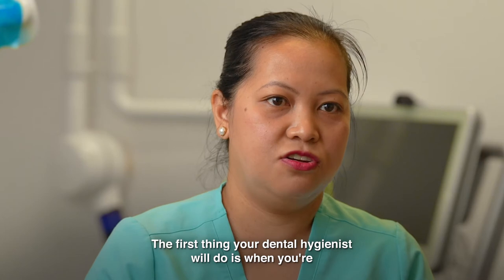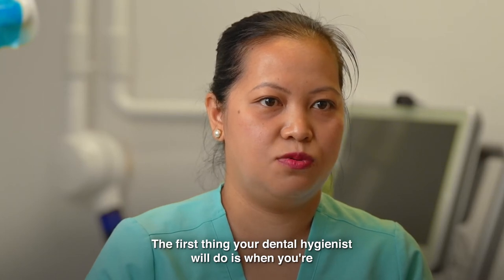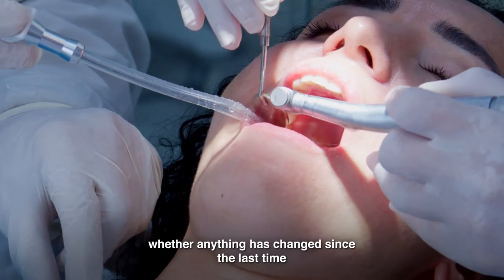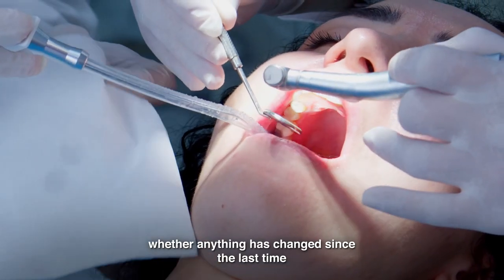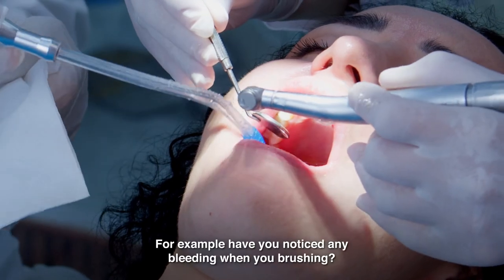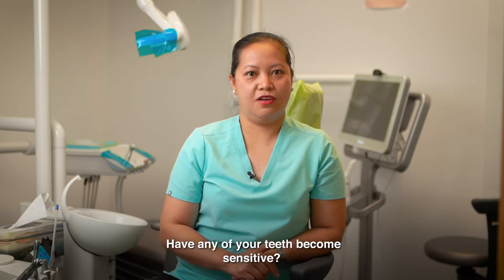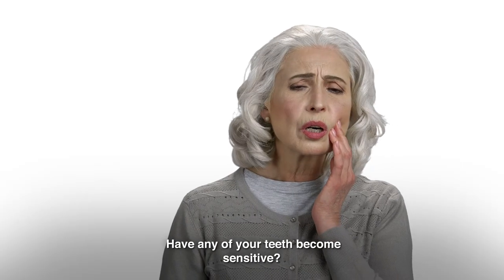The first thing your dental hygienist will do, when you're comfortably seated in your dental chair, is to ask if anything has changed since the last time you had your teeth cleaned. For example, have you noticed any bleeding when you're brushing? Have any of your teeth become sensitive?